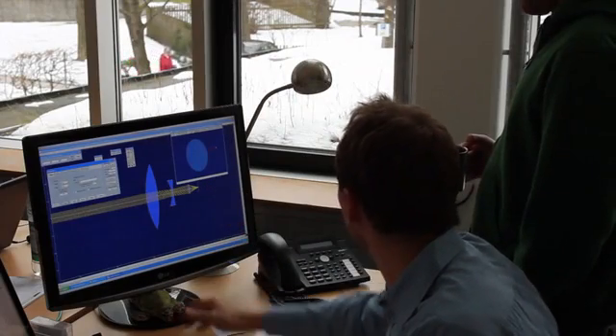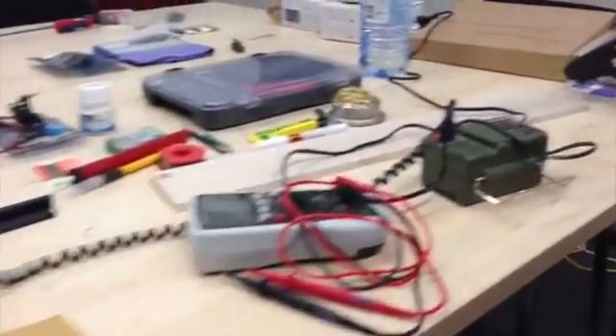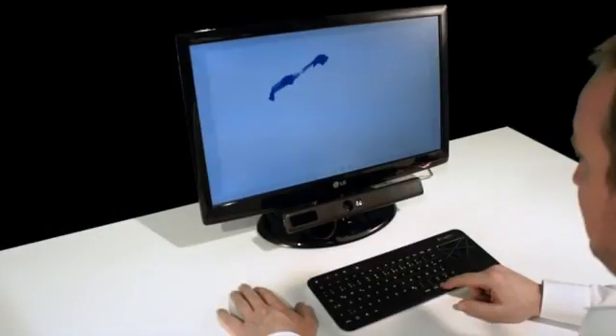So we started calculating the necessary adjustments to the optics, designed an illumination that could be USB powered, and built and tested a lot of different prototypes. When we started playing around with the existing applications, we knew we had found the solution.